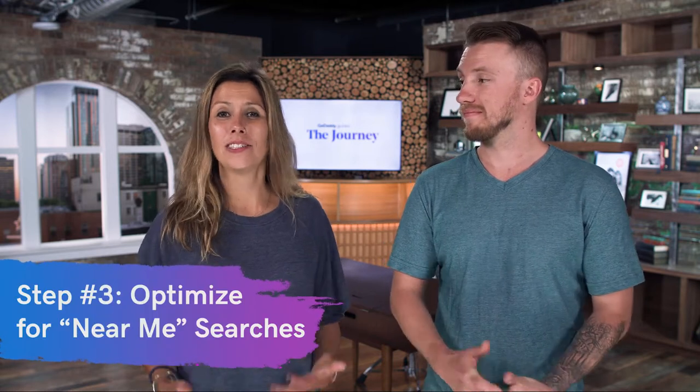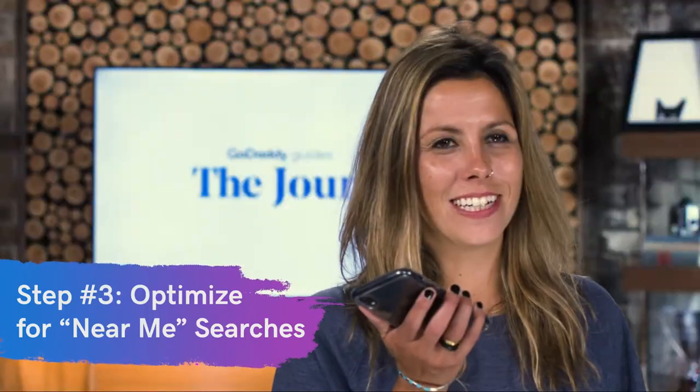Step three is all about optimizing your 'near me' searches. If you say 'Hey Siri, coffee near me,' Siri knows where you are and will look up coffee shops in your area and give results right to you. You can do the same thing with your business. If you serve a local audience, think about what your customers are searching in your area and what keywords they're using so you come up when they do a voice search.